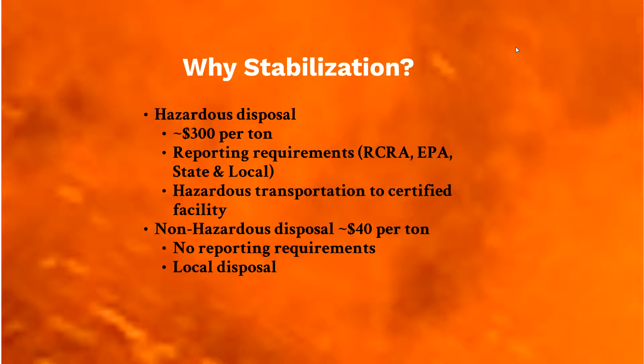Why stabilize? Hazardous waste disposal is obviously very expensive — we've seen over $300 per ton just for tip fees. There are also significant reporting requirements for state, local, and transportation. There are not many hazardous waste permitted landfills compared to local or industrial landfills, so transportation can add hundreds of miles of cost. Non-hazardous disposal is typically around $30 to $40 per ton, without the reporting requirements, and is usually local with far less transportation cost.